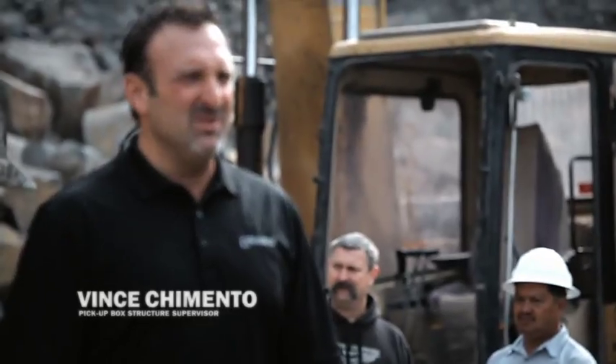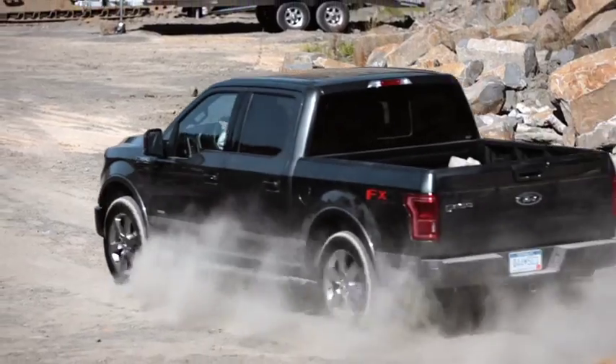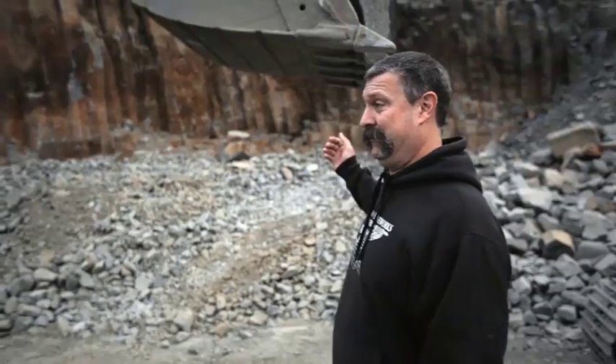My estimation is maybe 30 tons if you're really doing well, but that's a lot of laps. My name is Vince Germano. I'm the pickup box structures supervisor at Ford Motor Company. Mr. Swanson has issued a challenge to test the toughness of the pickup box bed. If you're going to find a material that will mess up an aluminum bed, this is your material.